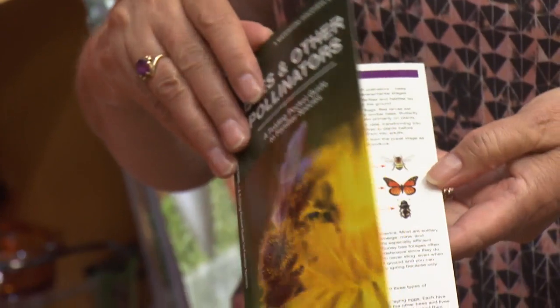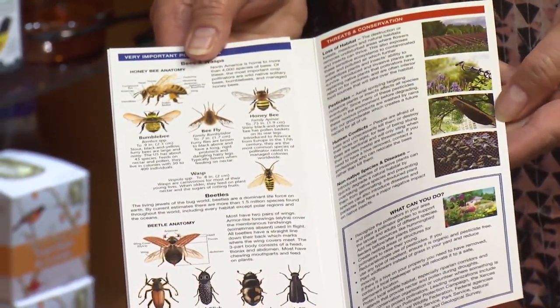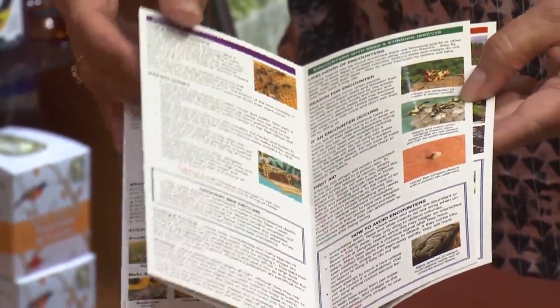And then we have a little booklet about bees and other pollinators — really handy. It shows you what kind of plants you can plant in your garden to help attract the bees, butterflies, and hummingbirds.